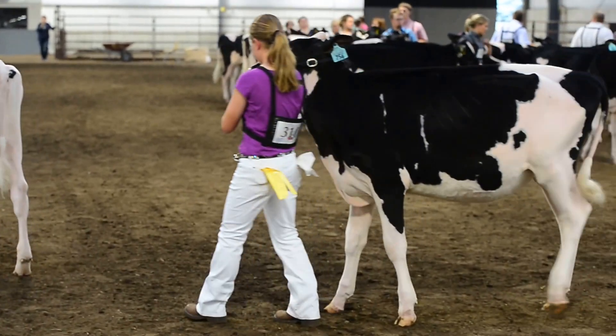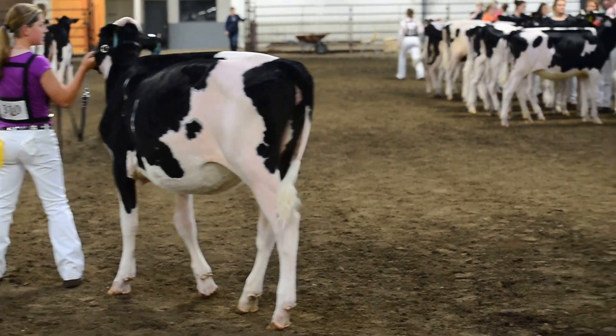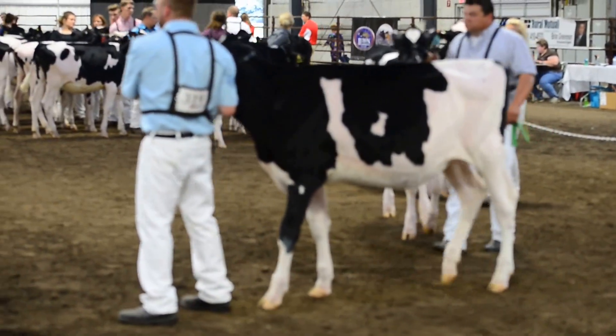Fifth over sixth at a close placing, but I just prefer this heifer in fifth. She's a little longer when she stands there in line. She's a little flatter when we find her going into her rear leg.